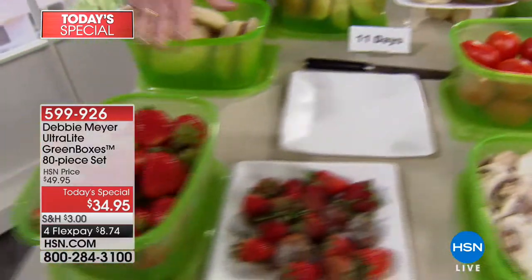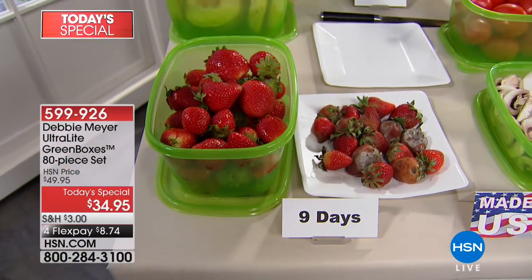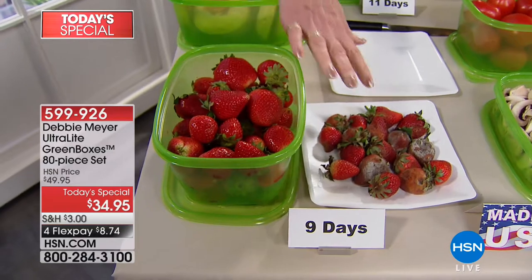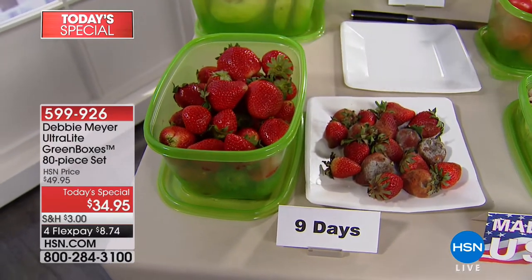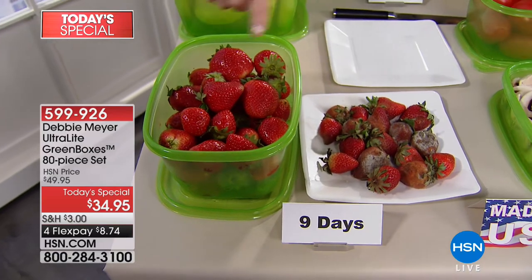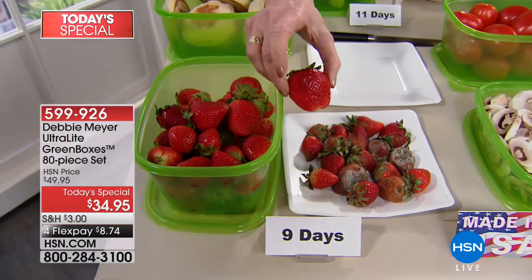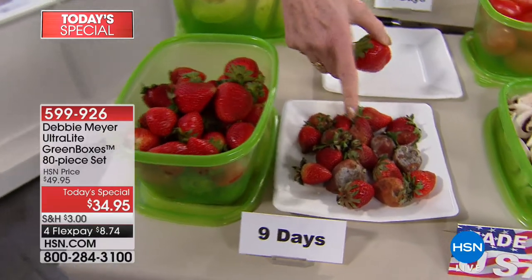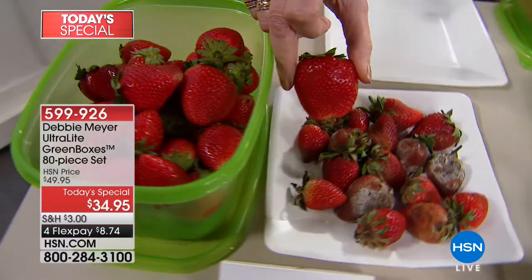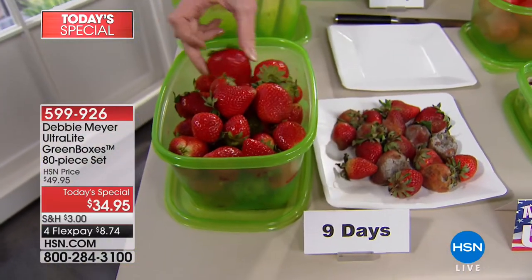Let's start over here because my favorites — strawberries — all year long my favorites. Nine days ago, I purchased strawberries, two lots of strawberries. Same packaging, same store, same time, same day, same everything, except these had the benefit of being in my Debbie Meyer Green Box for the last nine days. There's a difference between that and that. Which one would you like to find in your refrigerator nine days after you purchase them?